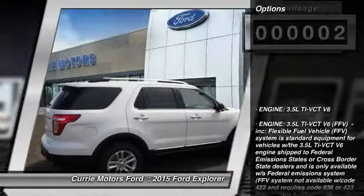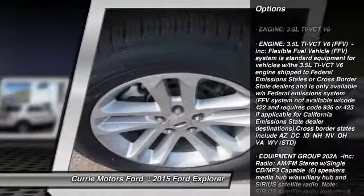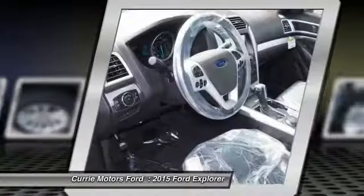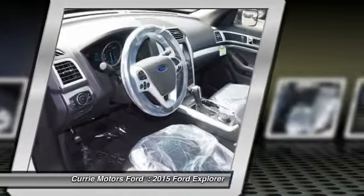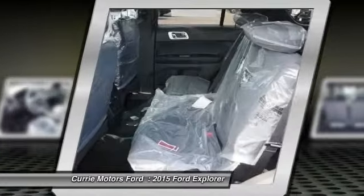Here are some of this vehicle's great options: traction control, stability control, anti-lock braking system, power passenger seat, steering wheel audio controls, air conditioning, power steering, driver airbag, adjustable steering wheel, keyless entry.